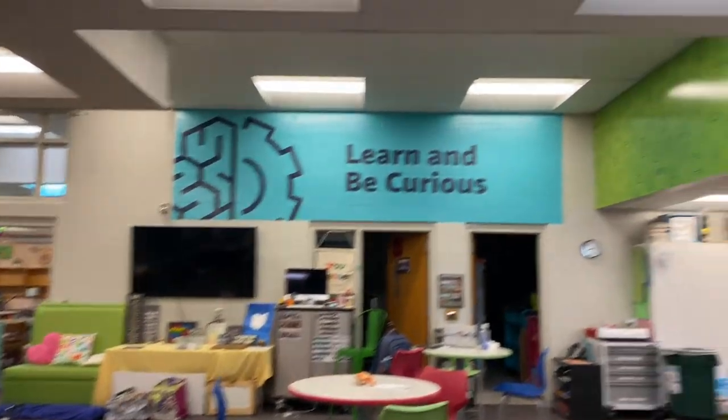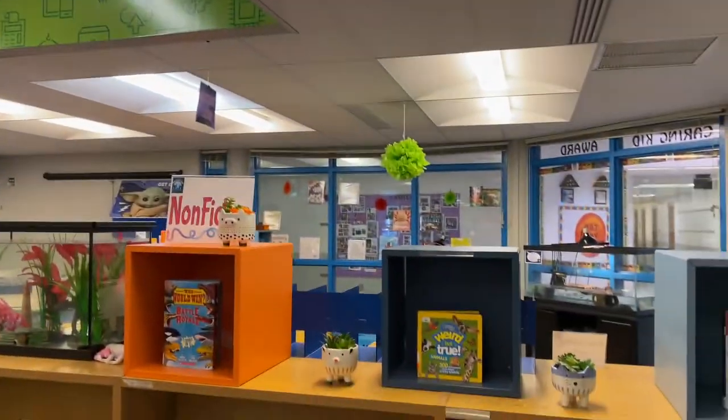Now that you've seen the IDC, it's your turn to take a little tour. You and a small group are going to have a scavenger hunt around the IDC, and you're going to see if you can get all of the things answered. Good luck!